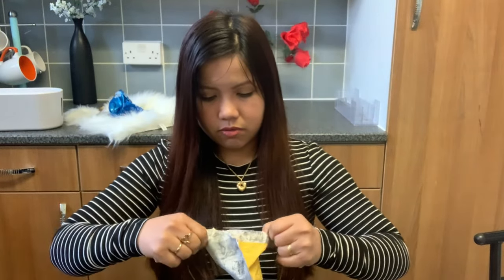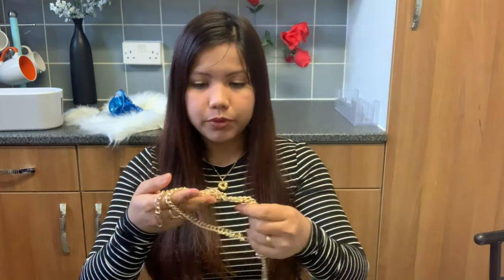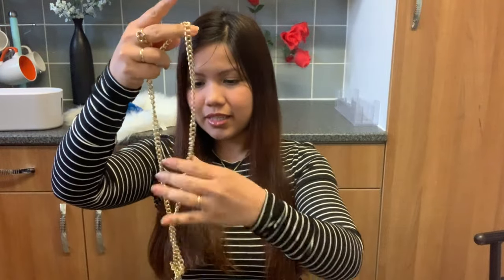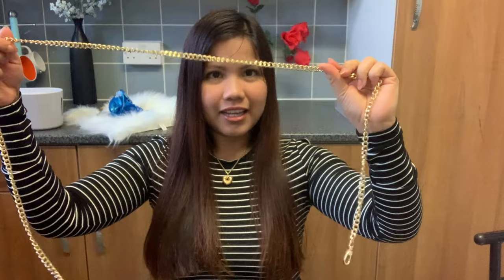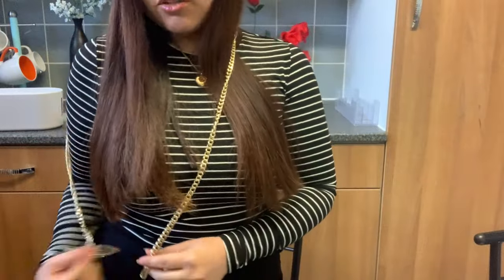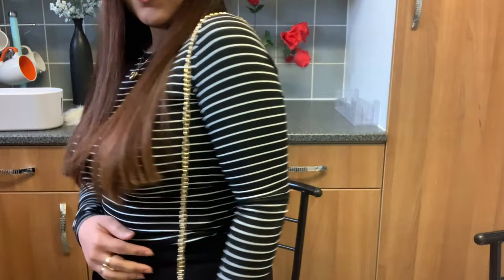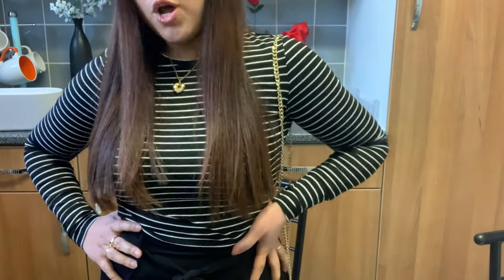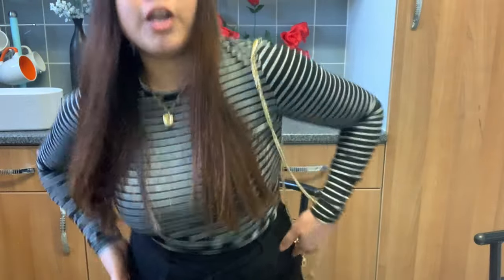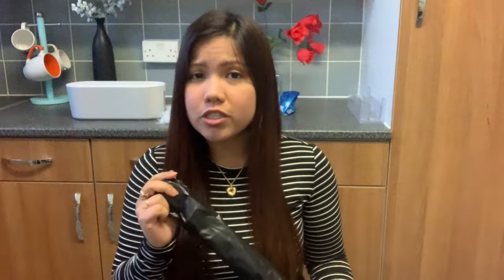I have another package. This one is something I can use on my bag — it's really cool. By the way, what I'm wearing is from Mango and Primark.